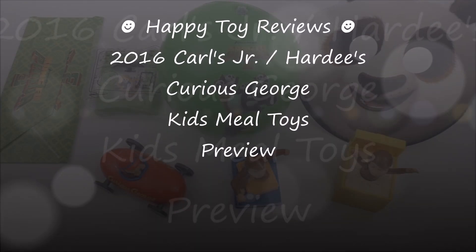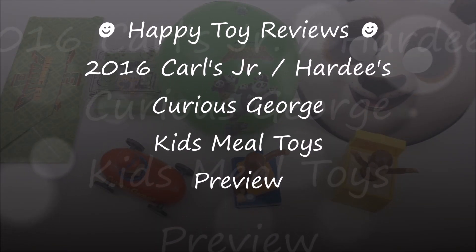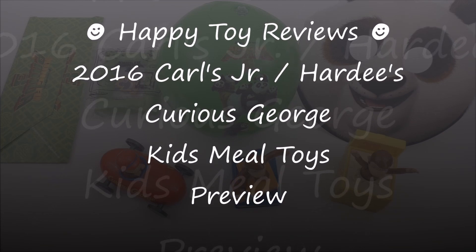Hello everybody, these are Happy Toy Reviews and today we're going to preview the 2016 Carl's Jr. Hardee's Curious George Kids Meal Toys.